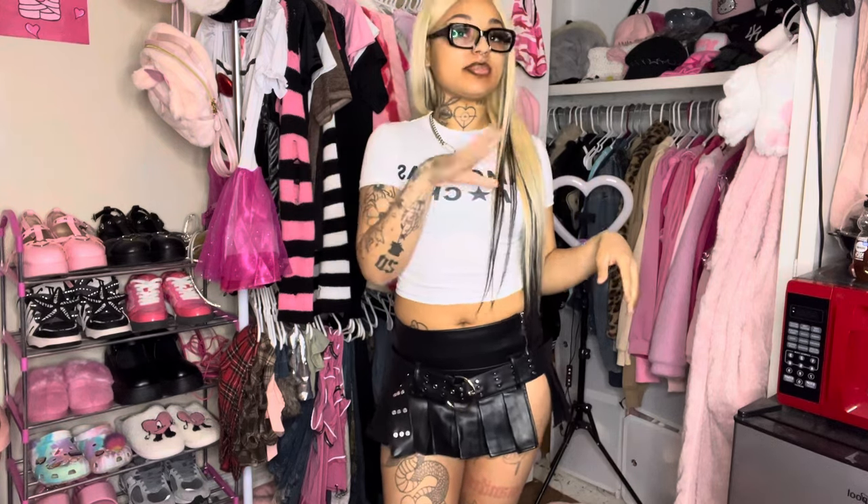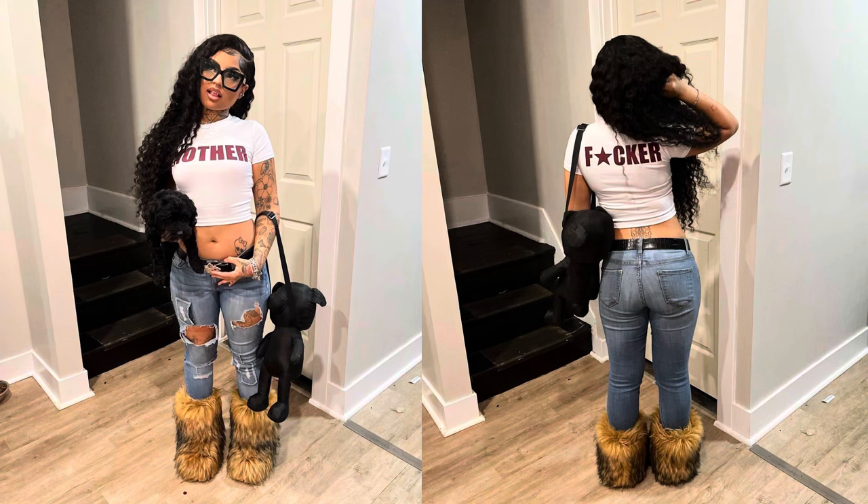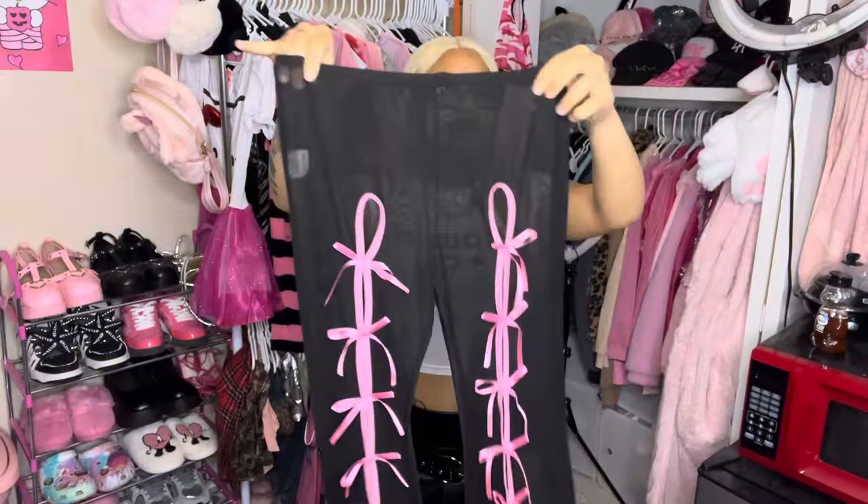The next item was supposed to be another top very similar to this one that I was also going to style with this skirt, but unfortunately I can't find that shirt anywhere. I already wore it, so I'm just going to insert pictures for you guys. It's very similar to the one I currently have on — they fit the same exact way, just with different lettering. I love these little tees and they look really cute with all their mini skirts.